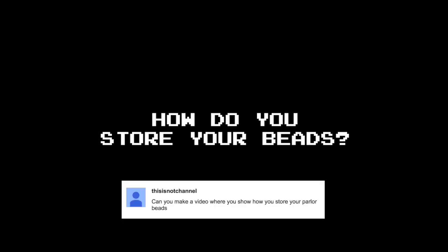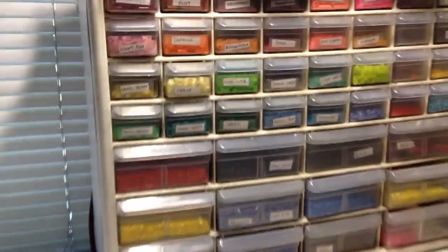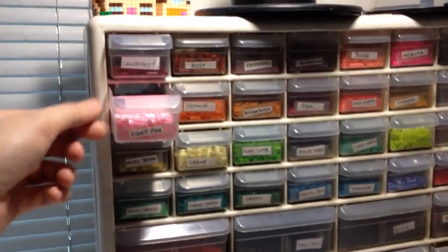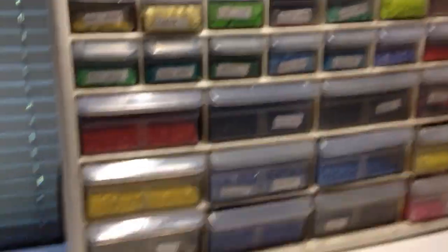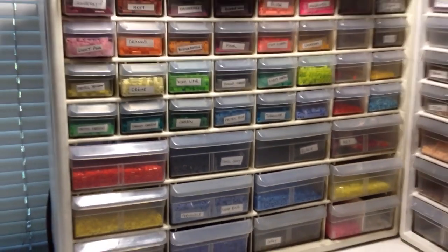Okay, last question: how do you store your beads? In bags, like right over there. You want to see my drawer thing? Let's take a look. I got these off the Container Store — I think you can get them on Amazon too. The single drawers fit a thousand beads pretty comfortably, which comes in handy. I use the bigger drawers on the bottom for colors I use a lot.